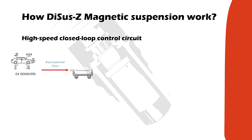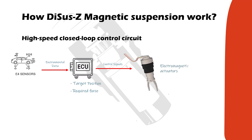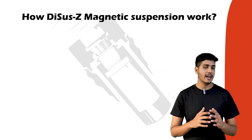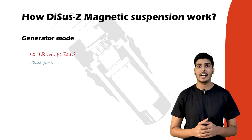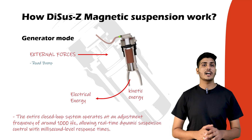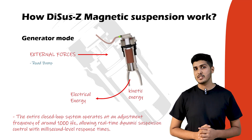Here is how the complete assembly works together. The E4 sensors detect an upcoming disturbance and transmit environmental data to the ECU. The ECU processes this information and calculates the target position and required force for each wheel individually. Control signals are sent to the electromagnetic actuators, adjusting coil current to generate the precise magnetic force needed for the desired wheel movement. Each actuator's integrated position sensor continuously measures the actual displacement of the moving core and feeds back to the ECU, which dynamically adjusts coil current in real time to eliminate any deviation. Additionally, when external forces such as a road bump compress the actuator, it operates in generator mode, recovering kinetic energy and feeding it back to the vehicle's electrical system. The entire closed-loop system operates at an adjustment frequency of 1000 Hz.